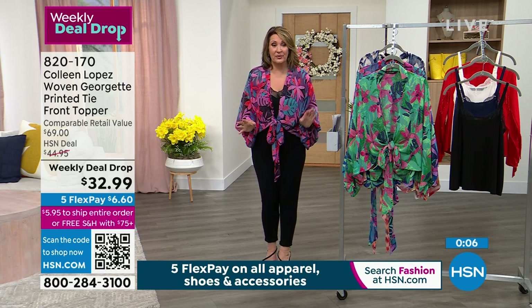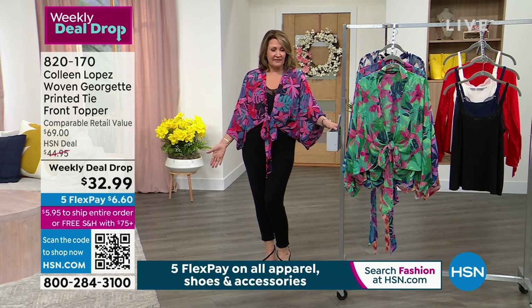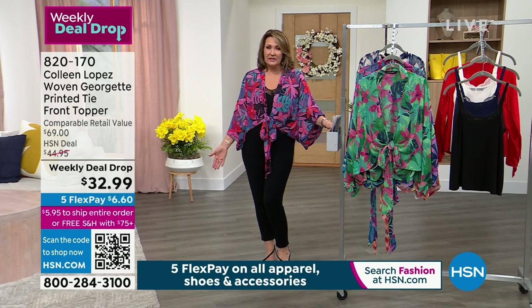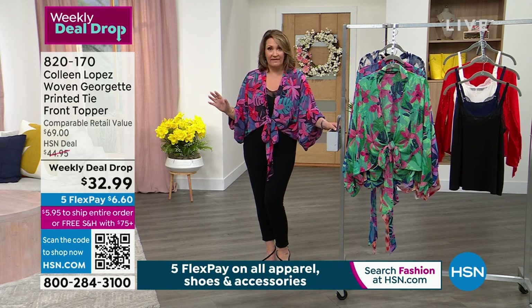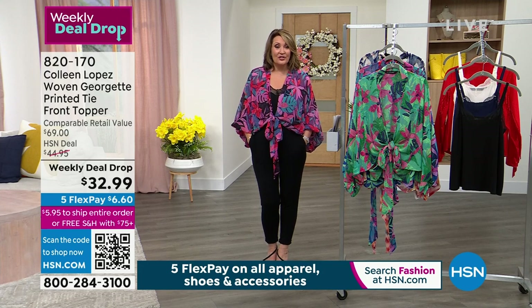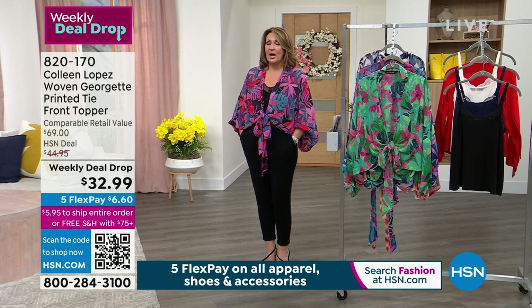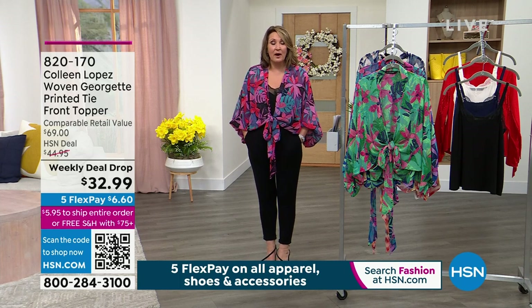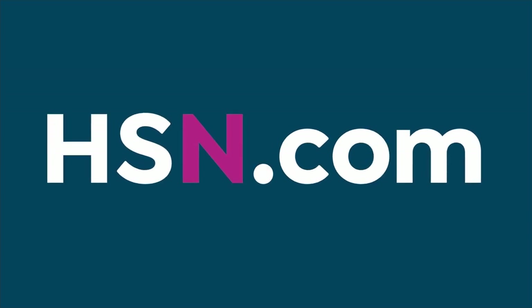There's very few of these left. We're hitting the 13,000 mark. I believe we started with 16,000, so we have a couple thousand left. We have a lot of people on the phone, so if you want yours, do not wait. Thank you so much for your calls. To check out all the weekly deal drops, come on by hsn.com - just type 'weekly deal drop' into the search bar, or they're right on the homepage. You can scroll through all the deal drops and find all categories.